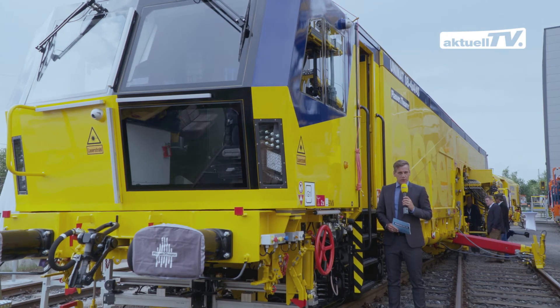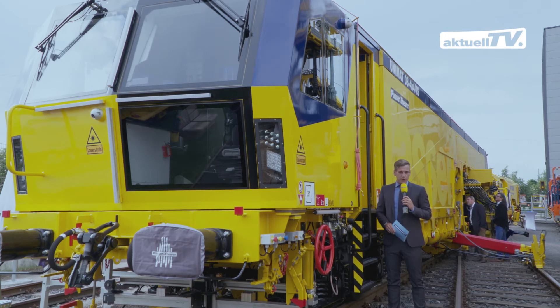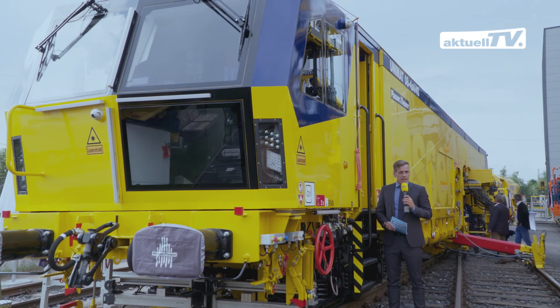On both the inside and outside of the second universal tamping machine on show, the new design concept was implemented. The Unimat 08 4x4 4S is a special machine — not only its design, but also its inner values make it stand out.